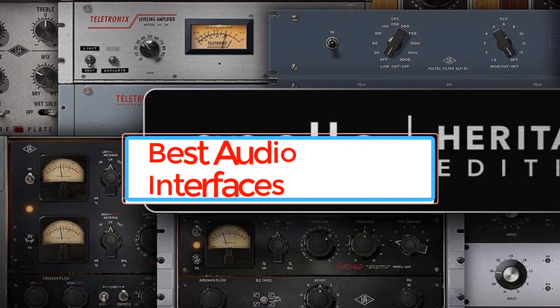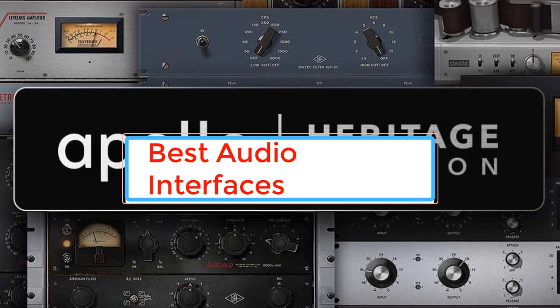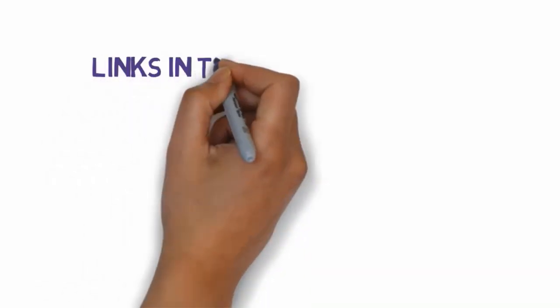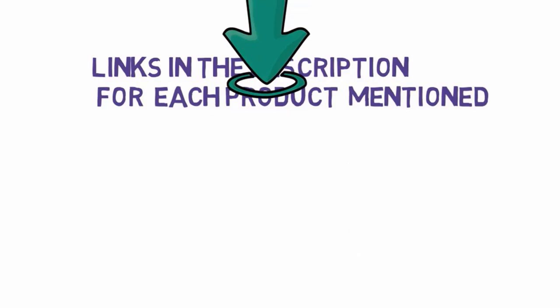Are you looking for the best audio interfaces? In this video we will look at some of the best audio interfaces on the market. Before we get started, we have included links in the description, so make sure you check those out to see which one is in your budget range.